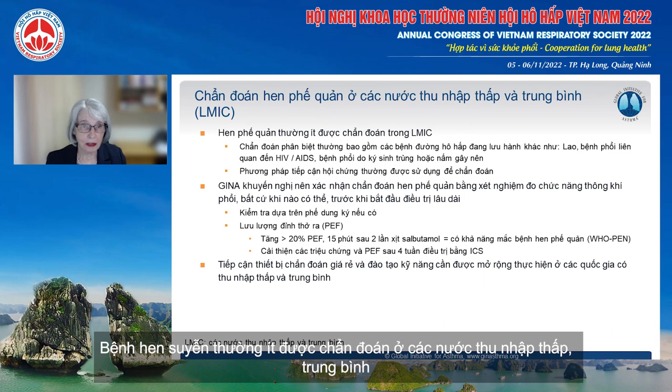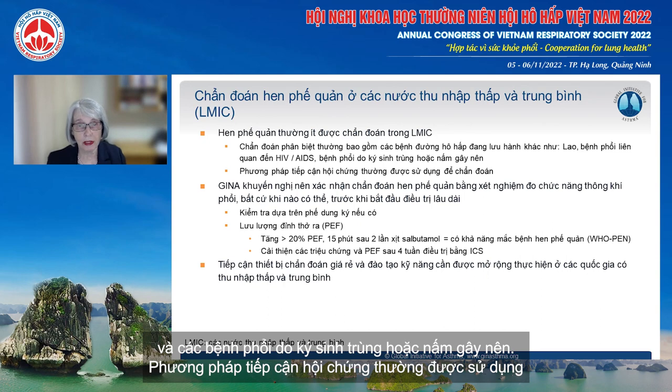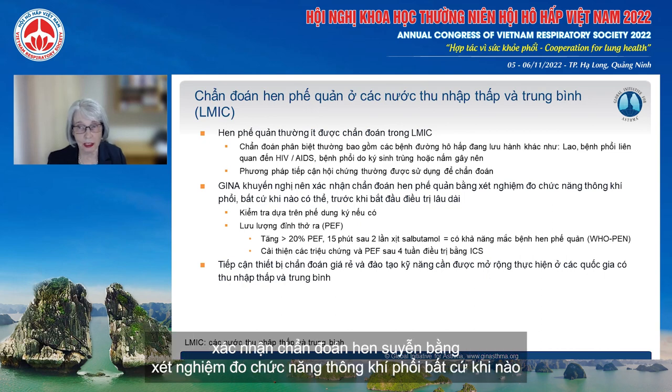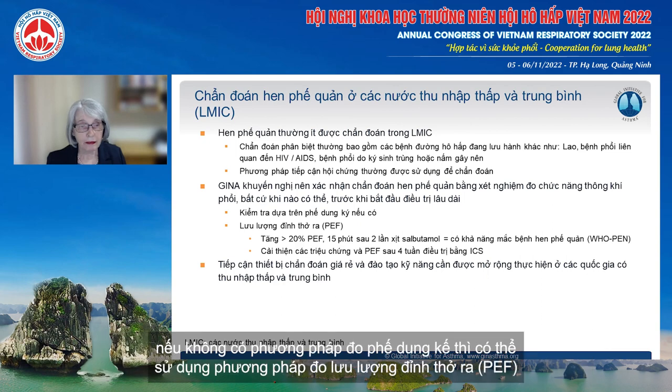Asthma is often underdiagnosed in low and middle income countries, and it's particularly difficult because the differential diagnosis often includes other endemic respiratory diseases such as tuberculosis, HIV, AIDS-associated lung disease, and parasitic or fungal lung diseases. So a syndromic approach is often used for the initial phase of diagnosis. GINA recommends confirmation of the asthma diagnosis with lung function testing whenever possible before starting long-term treatment. Ideally that should be with spirometry with trained operators and calibrated equipment. If spirometry is not available, then peak expiratory flow can be used.